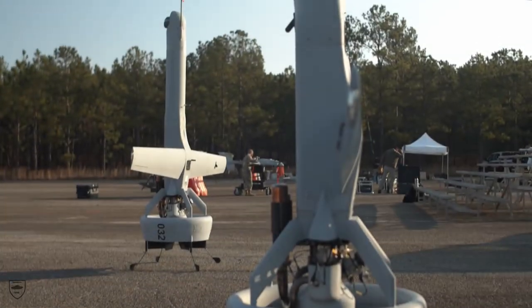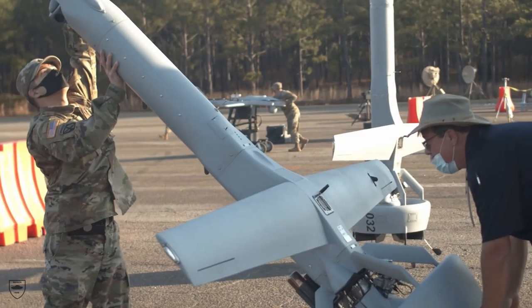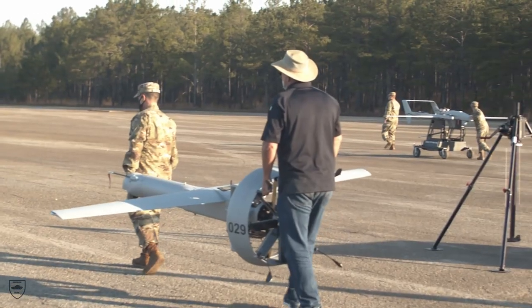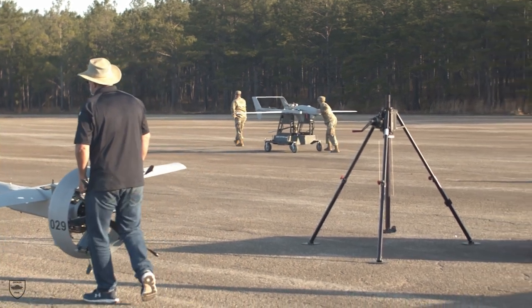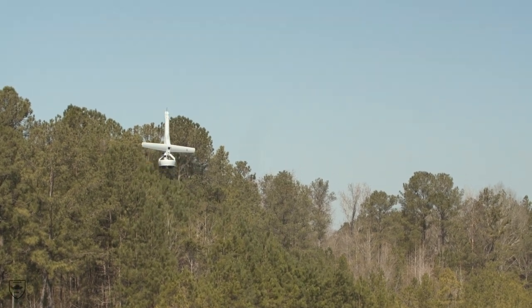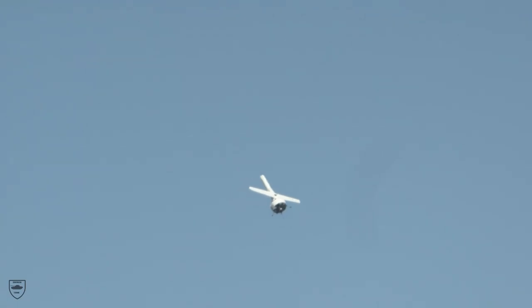The VBAT is a rapidly deployable, GPS-denied navigation-capable, expeditionary VTOL system capable of persistent aerial reconnaissance. Shield AI says the VBAT, with its innovative near-zero-footprint Vertical Takeoff and Landing (VTOL) and long-endurance capabilities, is unlike any UAS on the market today.